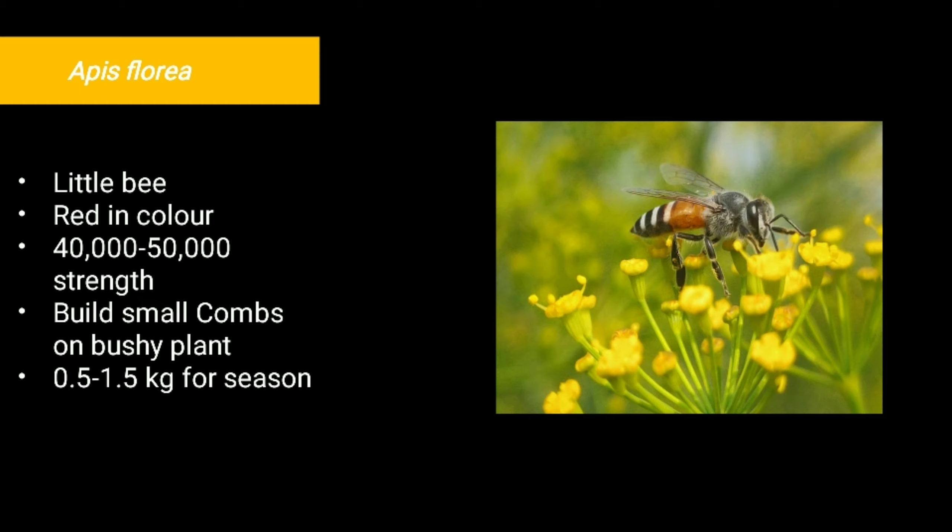The second one is Apis florea, commonly known as the little bee. The bees are red in color and the colony strength is about 40,000 to 50,000. It builds small combs on bushy plants or under the walls of buildings. The honey producing capacity is very less, about 0.5 to 1.5 kg. They are not used for commercial purposes because of the very low quantity of honey produced.